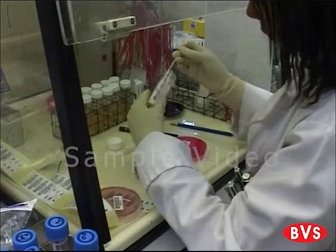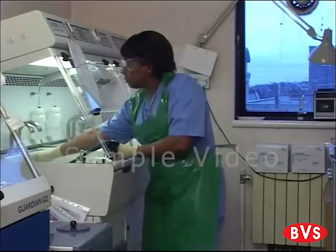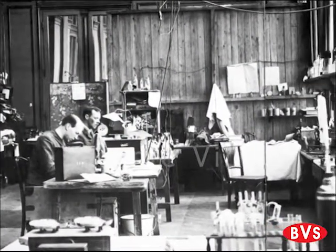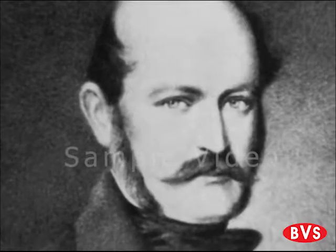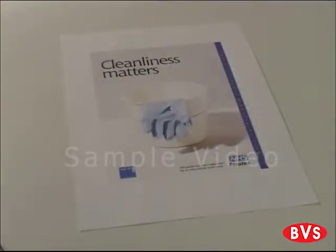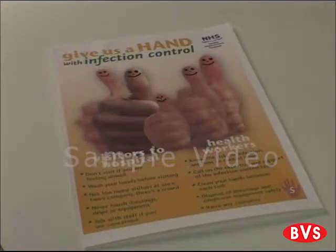For the past 180 years, scientists and physicians have recognised the importance of hand hygiene. In 1825, French pharmacist Antoine Germain Labarac was the first to write about the subject. Then, some 20 years later, Ignaz Semmelweis identified a link between hand hygiene and cross-infection. Today, there's a wealth of education, training and literature that describes good hand hygiene practice and its importance.